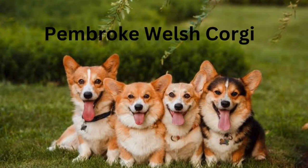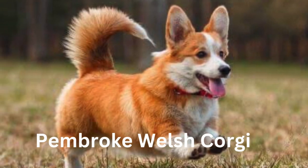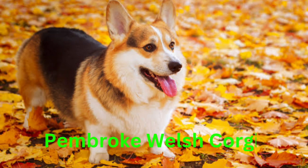Today we are going to talk about the Pembroke Welsh Corgi. The Pembroke Welsh Corgi's body is about one and a half times as long as it is tall. It is a double-coated breed. The inner coat is short and thick with longer, coarser hair over it.